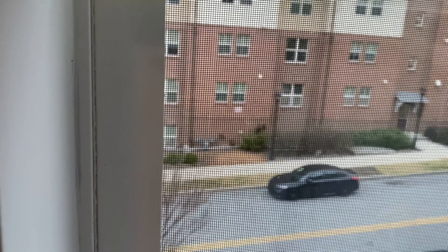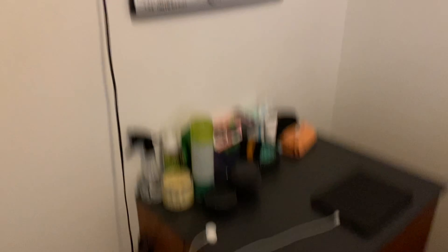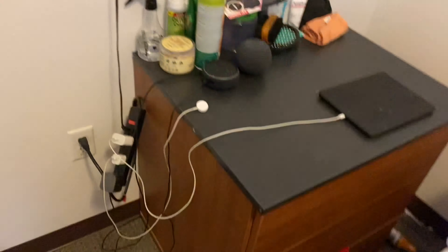And then my view — I'll just show you. So my view is pretty much just the other apartments, nothing too serious. And then my board. And then it also comes with this little dresser. I wish we had more dresser space, but it is what it is.